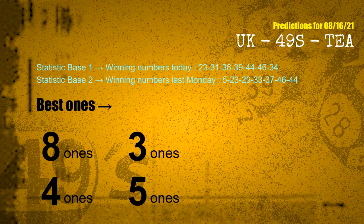According to the statistics above, with winning numbers today 23, 31, 36, 39, 44, 46, 34, and winning numbers last Monday 05, 23, 29, 33, 37, 46, 44, the frequent following ones are 8 ones, 3 ones, 4 ones, and 5 ones.